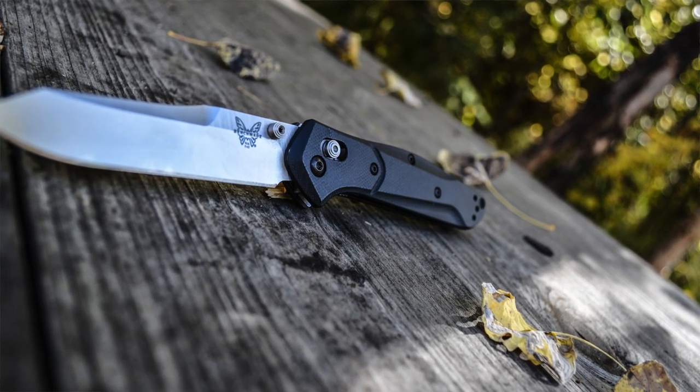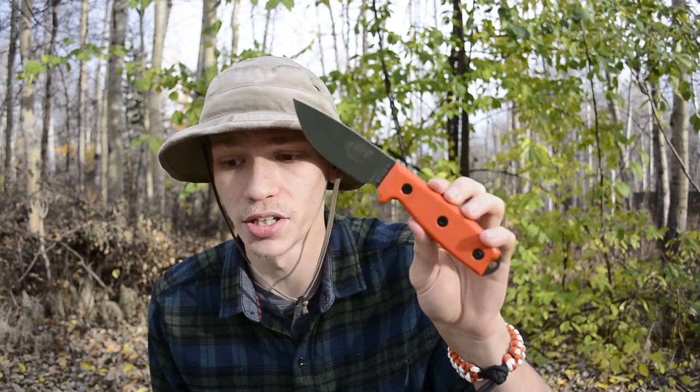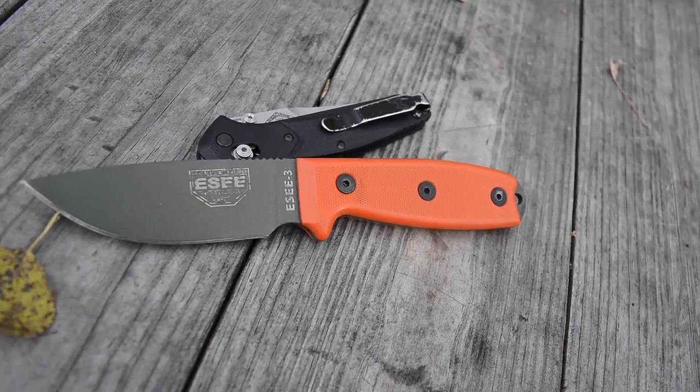Next are blades and cutting implements. I carry the Benchmade 940 Osborne and an SE3. I carry knives for everyday tasks like cutting open boxes, for survival purposes such as processing wood or making feather sticks, and for defensive options. All three reasons play into why I never leave the house without at least one tactical knife that can serve all those roles.